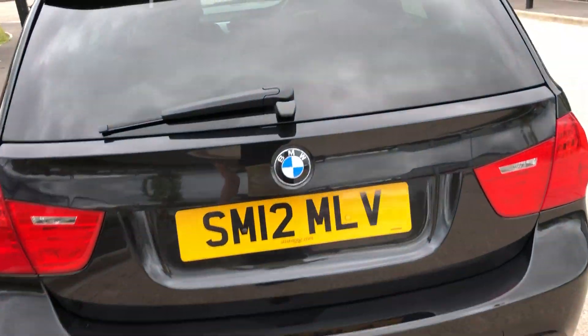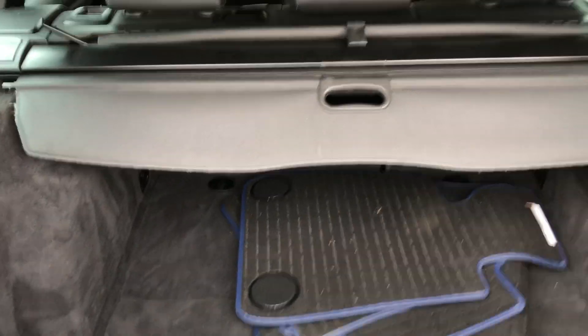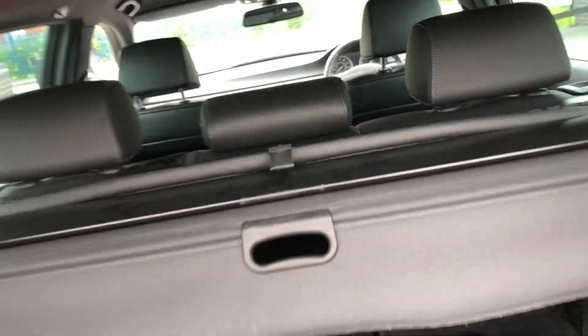Around the back of the vehicle it does come with parking sensors and LED rear lights. It does also come with a split tailgate so you can have easy access for your shopping, and it does also come with a luggage compartment protector, and also comes with netting if you do maybe have dogs, for example.